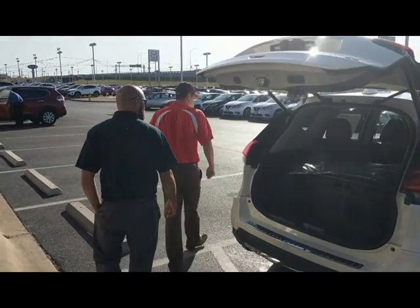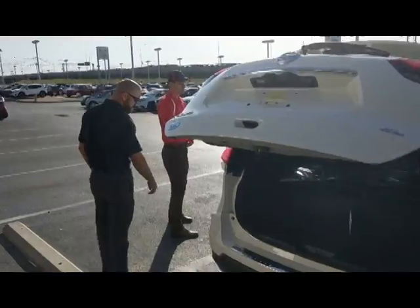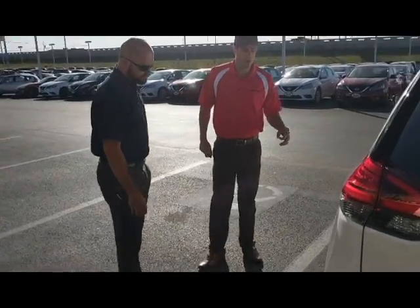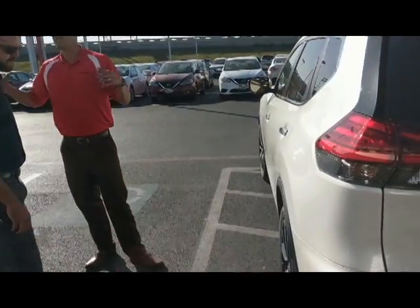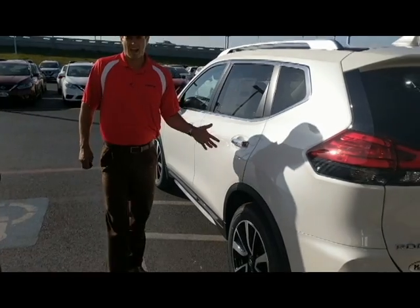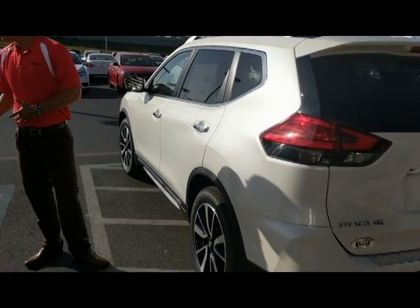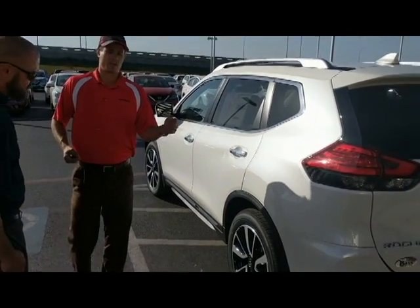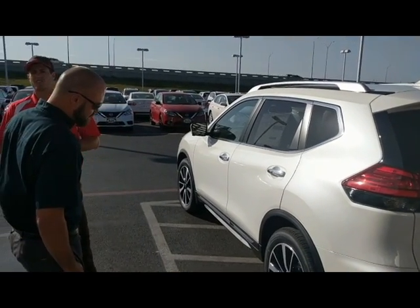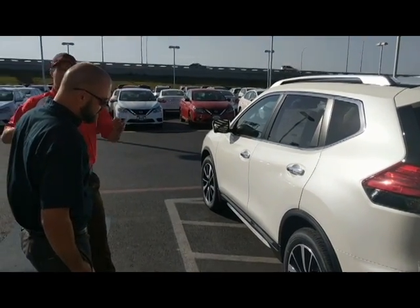As we make our way over to the driver's side of the vehicle, you'll notice this vehicle has got two-tone chrome wheels on 19-inch wheels. Also standard on this Nissan is going to be easy fill technology. What that does for you — the next time you get that tire pressure light on and need to fill your tires up, you no longer have to carry a tire pressure monitor. You simply start filling it up, and when the desired pressure is met, the horn will honk and the lights will flash.